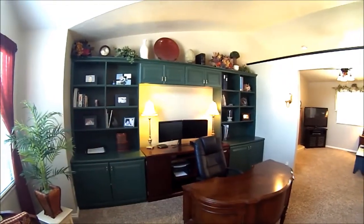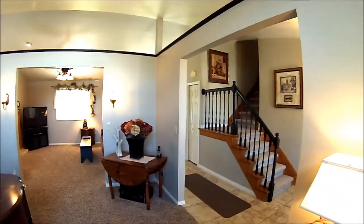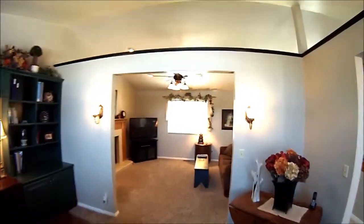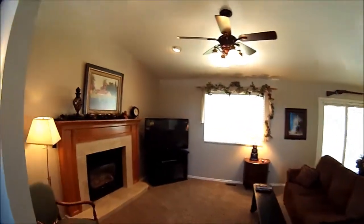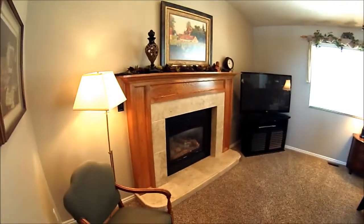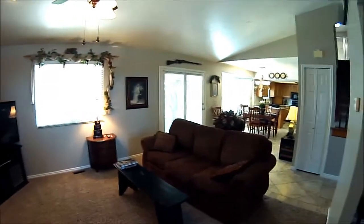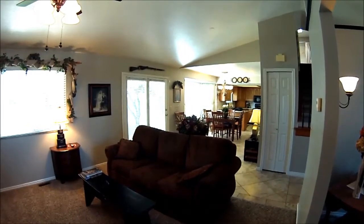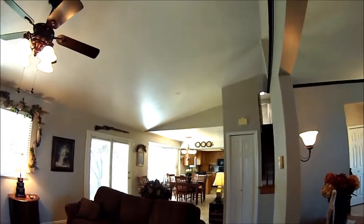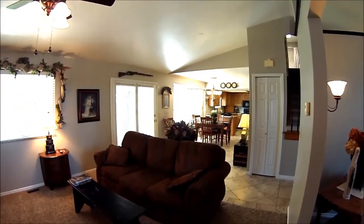We'll start over here where the built-in cabinets are, pan around this way, and you can see back over to the staircase and the foyer area, and then how it goes over into the family room area. Let's walk over there and show you how this family room and great room area goes over into the kitchen also. Here's the fireplace — beautiful tile wrap on that fireplace. You can see it's a vaulted ceiling throughout this whole area, with lots and lots of space.